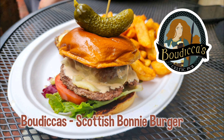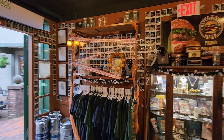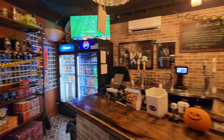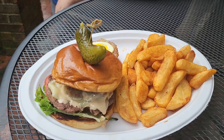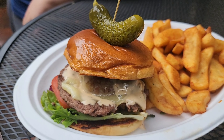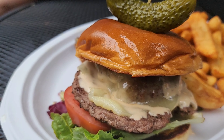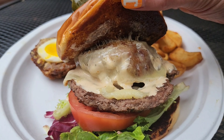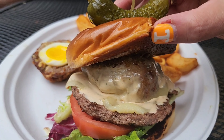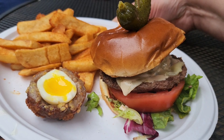Connor has to go home — he could only be with us for the first three. His verdict: for creativity, the Mac and Beef wins because he's never imagined mac and cheese bites on a burger. However, for flavor and coherency, he gives it to Pete's Poppin' Burger at the Little House of Pancakes. Burger number four is from Boudicca's Celtic Pub — the Scottish Bonnie Burger.